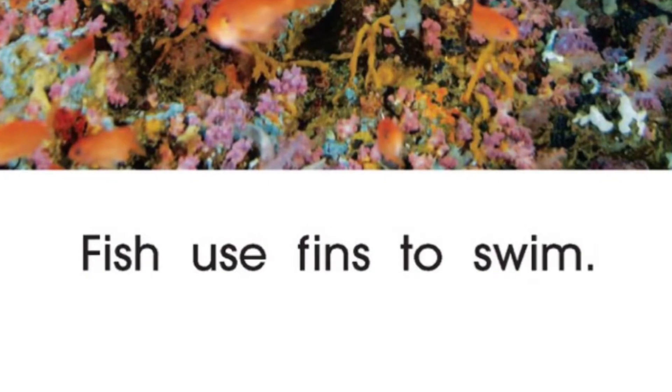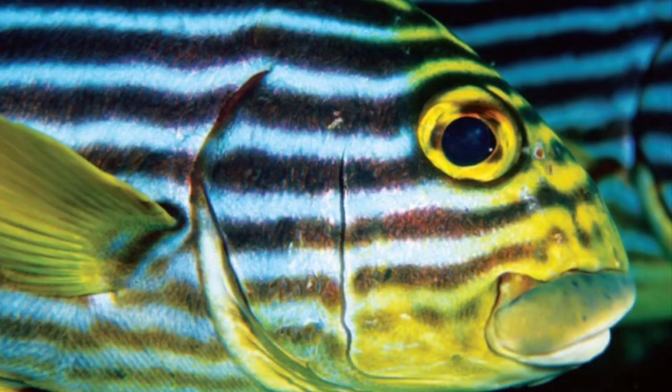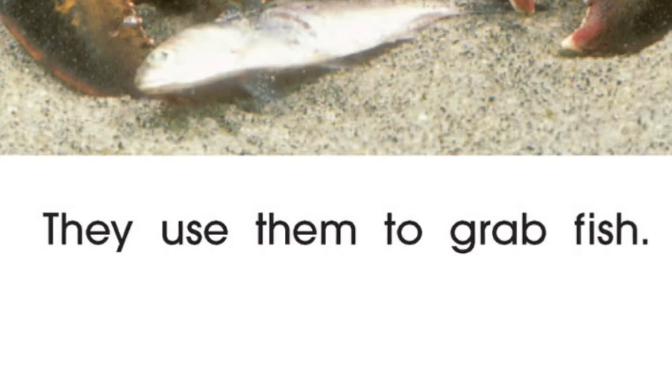Fish use fins to swim. Gills let them breathe underwater. Lobsters have claws. They use them to grab fish.